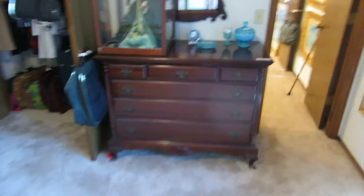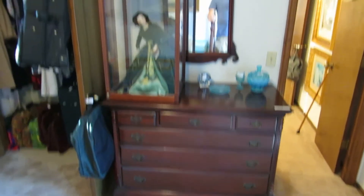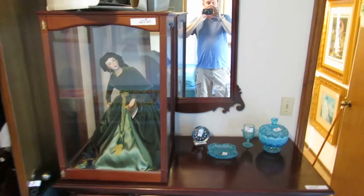We have another 1930s Duck and Fife style dresser or bachelor's chest. On top of it, we have a Scarlett O'Hara Gone with the Wind doll made by the Franklin Mint Company — it's a 22-inch porcelain doll.